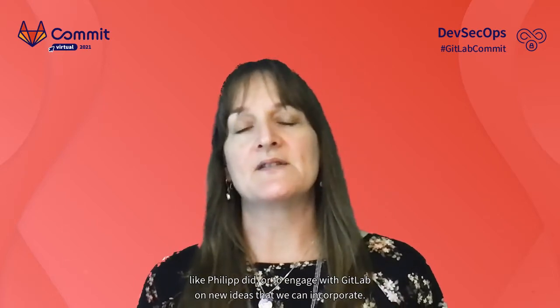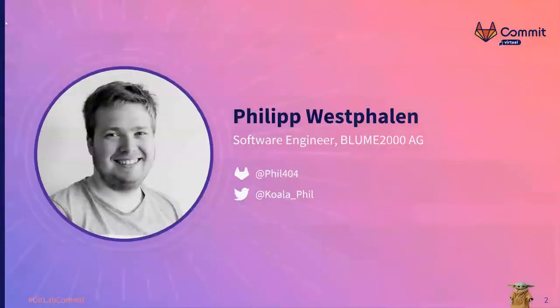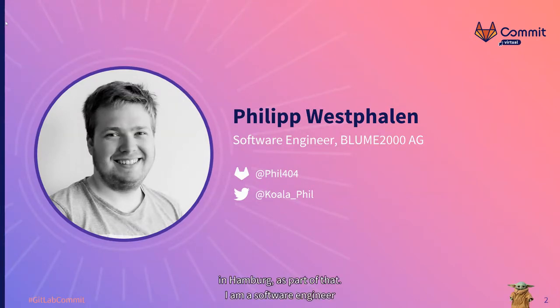Maybe it will spark others to innovate like Philip did, or to engage with GitLab on new ideas that we can incorporate. Remember, you can chat questions at any time throughout the presentation. Welcome, everyone. Today I share our way of how we manage our GitLab projects and cloud infrastructure with Terraform. My name is Philip Westphalen. I am a GitLab hero and hosting the GitLab meetup here in Hamburg. I am a software engineer and work for an online shop which sells flowers. If you have any questions, feel free to ask in the chat or hit me up on Twitter.